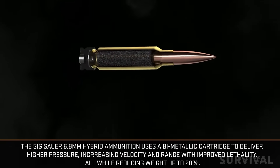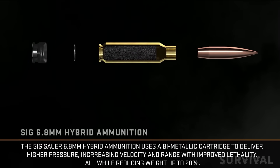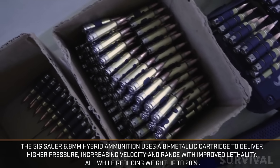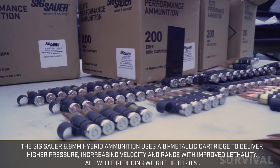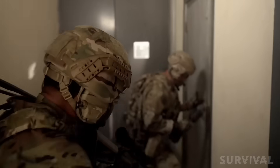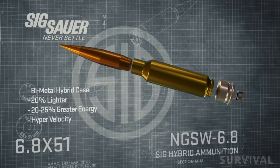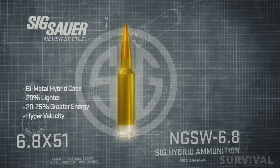In a significant shift from decades of standardization, the U.S. Army has officially adopted the 6.8x51mm cartridge, branded as the .277 Fury, as part of its Next Generation Squad Weapon Program. The goal of this change is to make U.S. soldiers more effective in combat, particularly against modern threats. But what do we know about this chambering? Let's take a closer look.